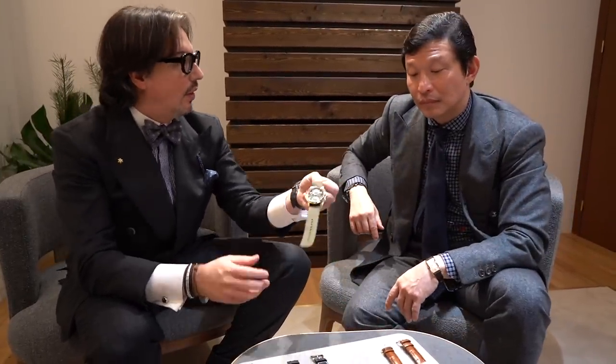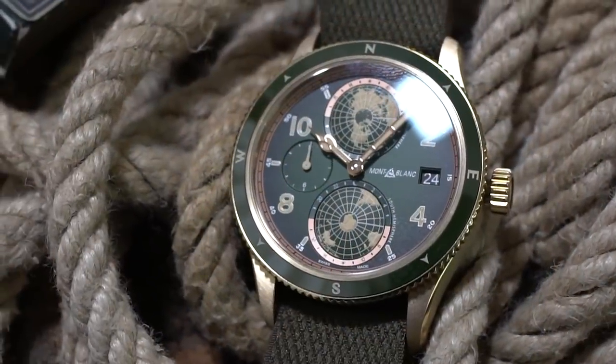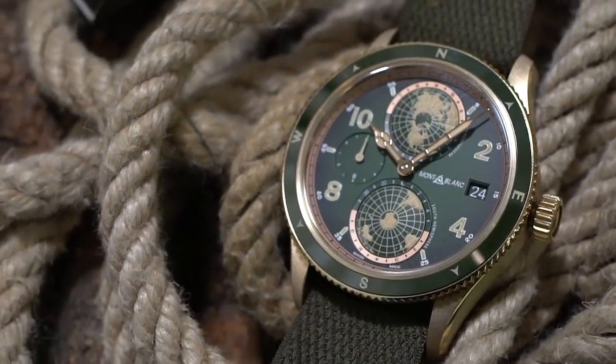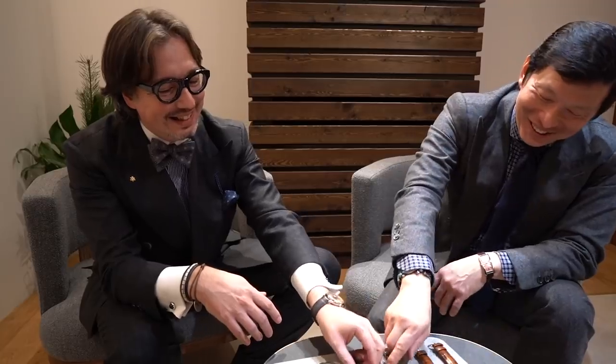Another very interesting watch is the new Geosphere, which has really become the signature and iconical hero product of Mont Blanc. This version is military khaki green with full bronze. Bronze and green seem to be the colors of the year.